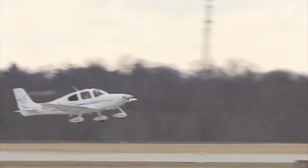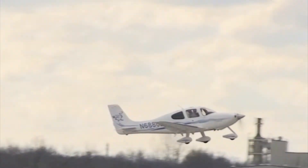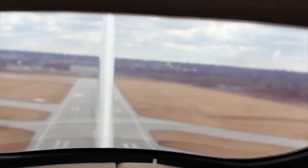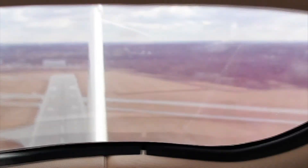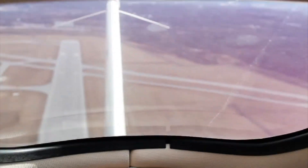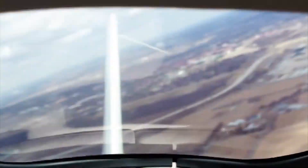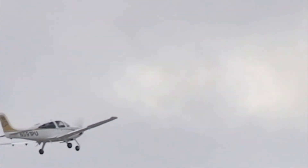Just the other day we were doing climb and glide performance testing, and we actually got to take the controls — even though the certified flight instructor is there making sure we don't really mess things up. We were doing these crazy ascents and descents, and it was a blast.